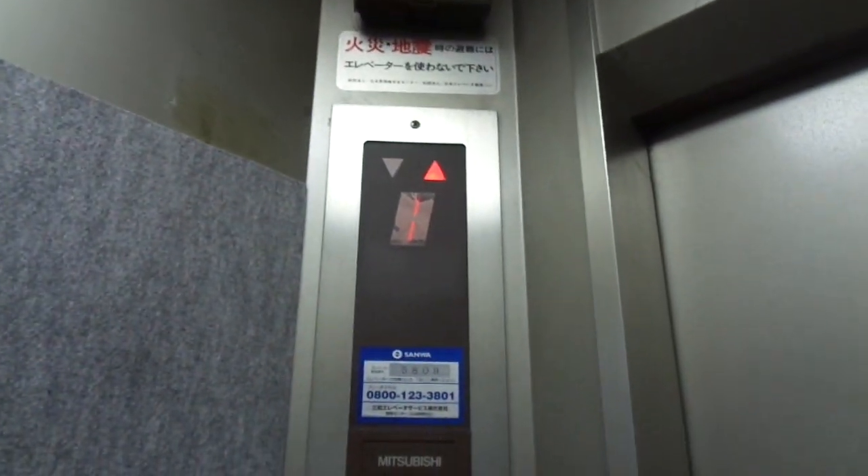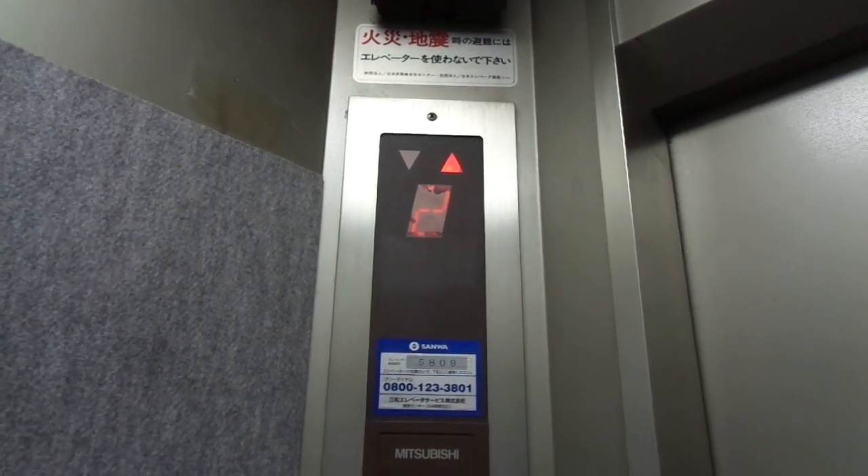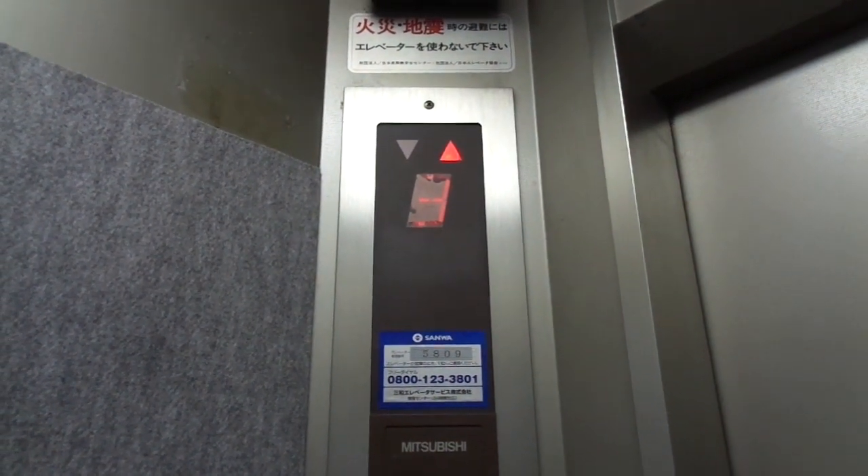Here's an early 1990s Mitsubishi elevator in Kobe, Kansai region, Japan. Six persons or 450 kg capacity. Eight floors. But I'm not gonna go to the basement floor now.